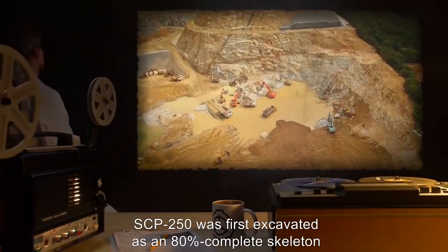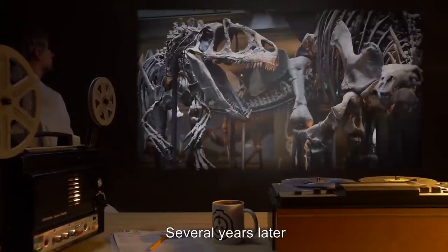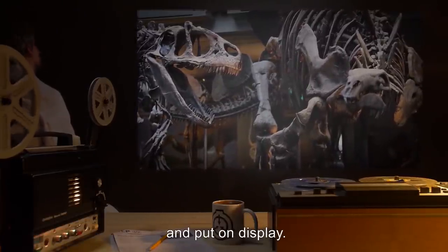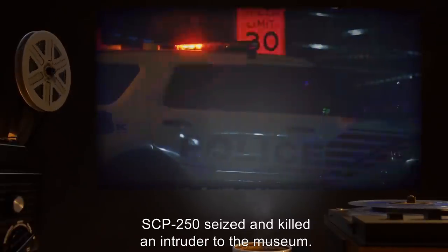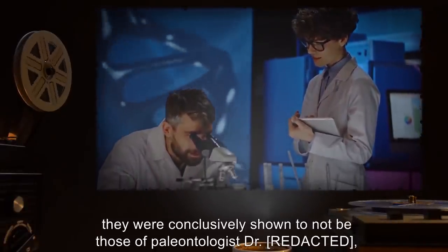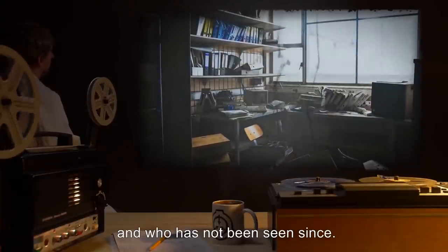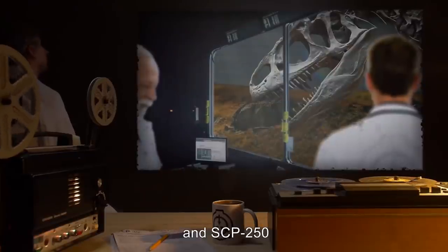SCP-250 was first excavated as an 80% complete skeleton in 19[redacted]. Records from the excavation do not include any report of anomalies. Several years later, it was transferred to an undisclosed museum of natural history where it was assembled, mounted, and put on display. On the night of [redacted], SCP-250 seized and killed an intruder to the museum. The intruder's remains were conclusively shown to not be those of paleontologist Dr. W[redacted], whose office was extensively vandalized that night and who has not been seen since. Foundation personnel embedded within museum staff reported the incident, and SCP-250 was taken into custody.